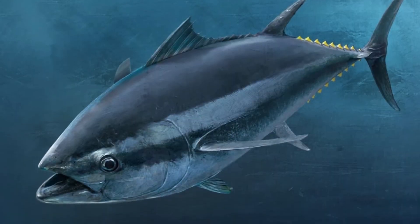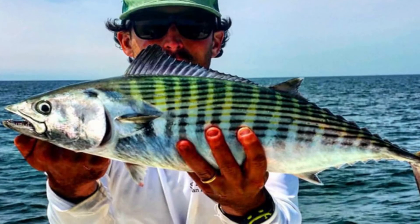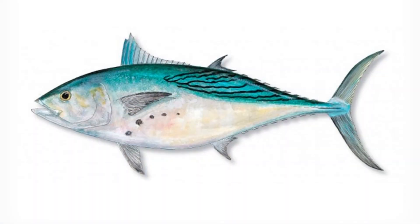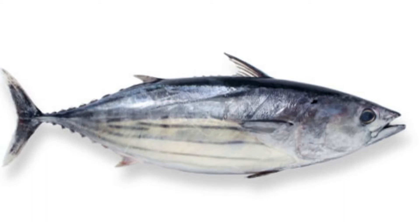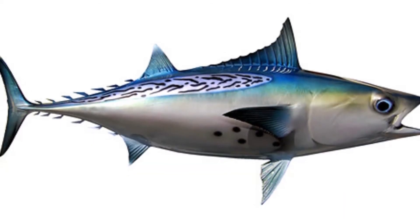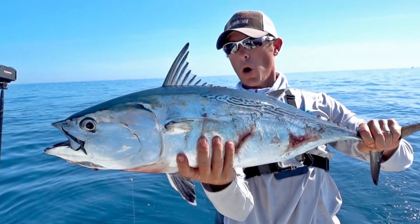Bonito distribution, population, and habitat. The four different species are spread out in different areas of the globe. Pacific Bonito fish can be found between Chile and the Gulf of Alaska, though most are located in warmer areas near Southern California and Mexico. Atlantic Bonito fish are found between Norway and South Africa, and can also be found in the Black Sea, Mediterranean Sea, and the Northern Gulf of Mexico.